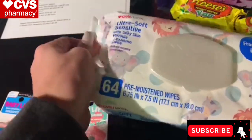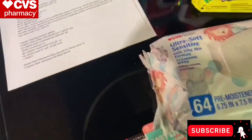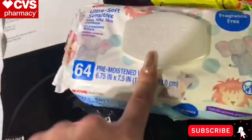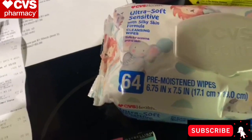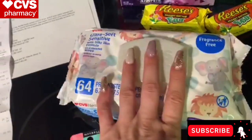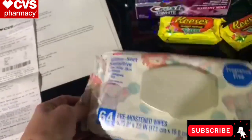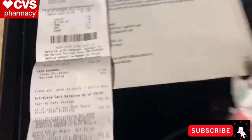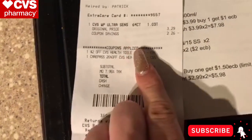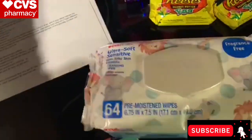Another easy deal — baby wipes. Ultra Soft Sensitive, though you can get any pack with this CRT. These baby wipes are $3.29 a pack, and I had a $2 off baby toiletry CRT. I also got 20% off from CarePass since it's a CVS branded item — that took off 26 cents. So all I paid was $1 out of pocket for these wipes. Great for baby bundles.